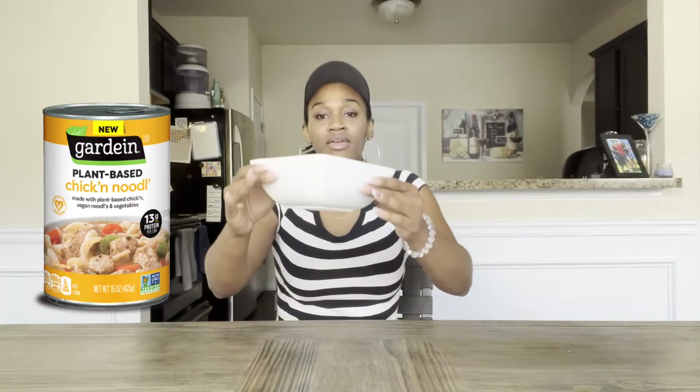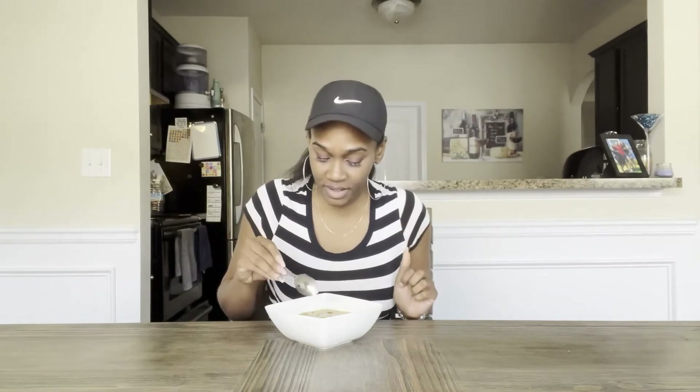And now for the best part, I'm going to try it out. This again is the Gardein chicken noodle soup. Here's how it looks. It looks like a regular traditional chicken noodle soup by Campbell's. It's got the regular celery, carrots, and even has the vegan chicken from Gardein. I'm going to give you a little close-up — here's how the chicken looks.